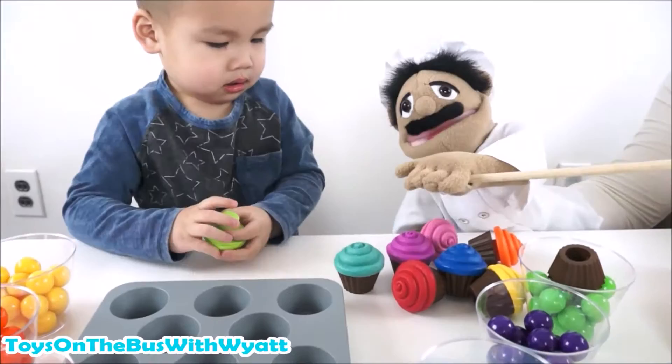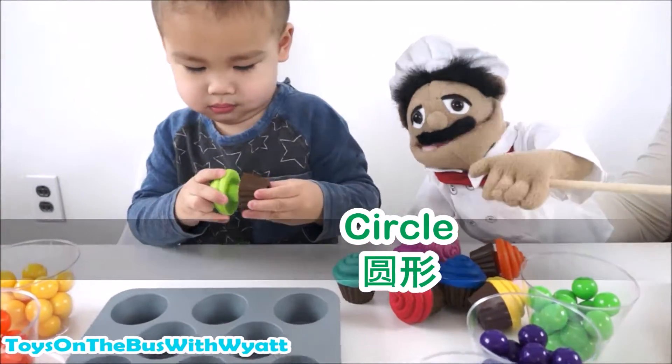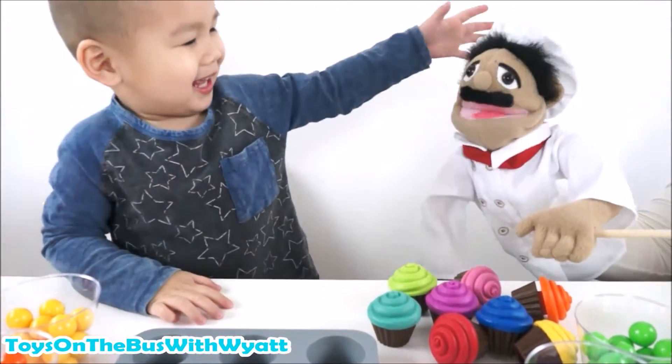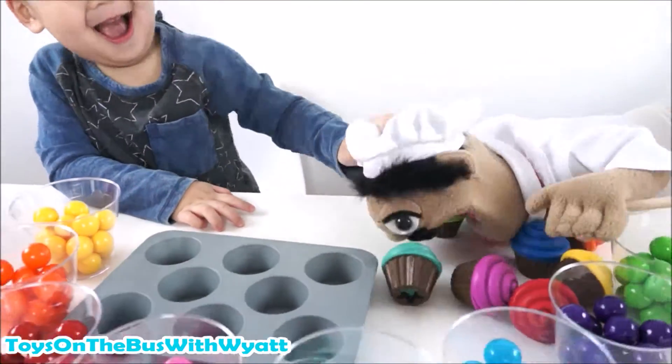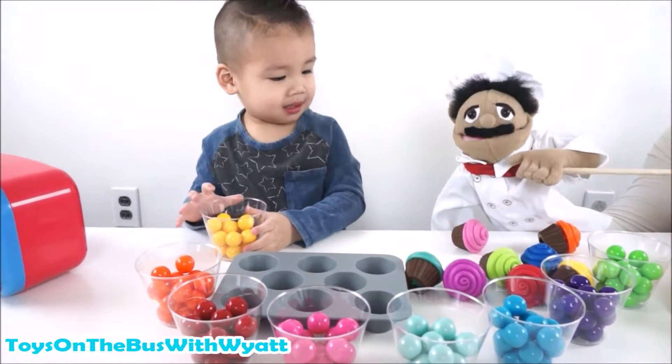Last one. Can you find the circle? Circle. 圆形. Circle. 圆形. Yeah, we did it all! Can Chef eat? That's a lot of cupcakes.